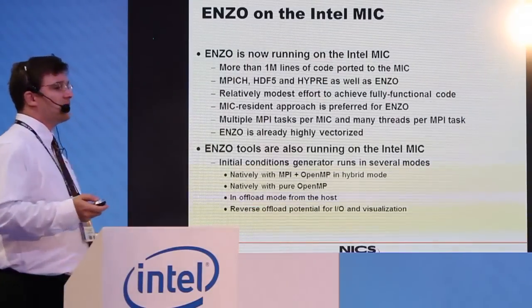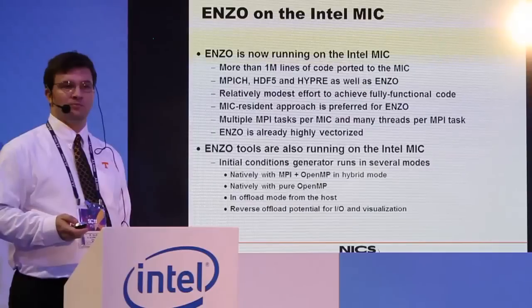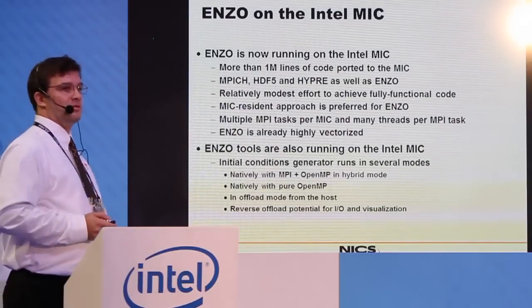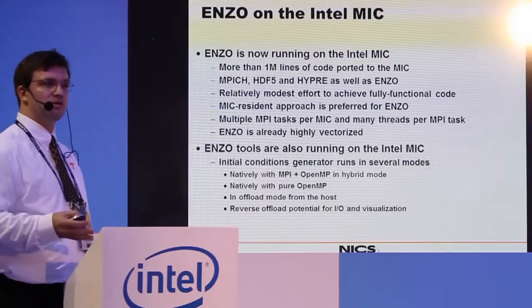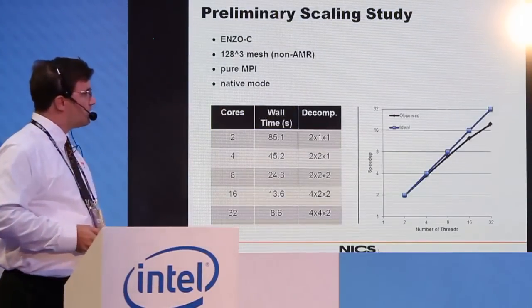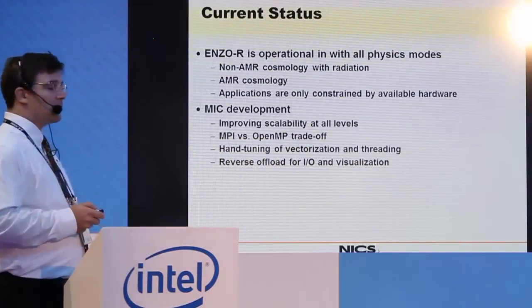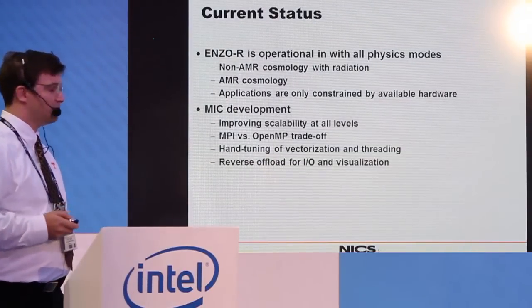This was accomplished with very little effort — primarily by one person over about a week. That's significant; I don't know that I could start working on a GPU code in that time frame. The ENSO tools — a hybrid MPI OpenMP preprocessor used to set up grids — are also working and running just as well. The initial scaling study shows strong scaling results straight out of the box with no optimization. ENSO is currently operational with all physical modes, and we're now working on improving the scalability further.